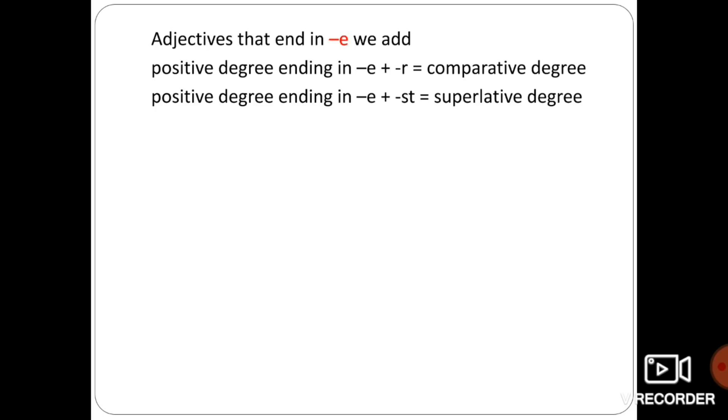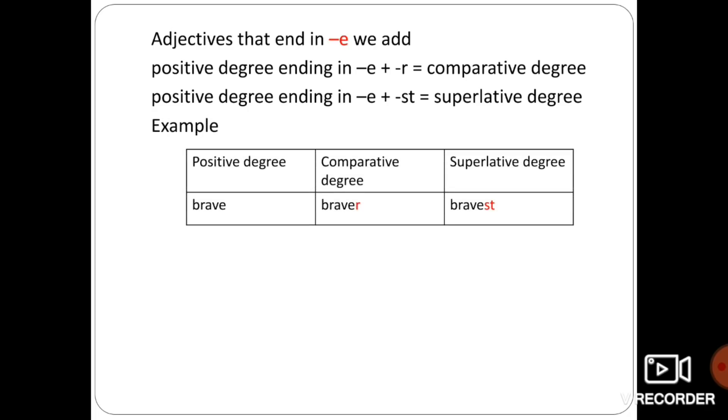For adjectives that end in 'e', we add 'r' in the comparative degree and 'st' in the superlative degree. For example, the adjective 'brave' ends with 'e'. In the comparative degree, we add 'r' — so it becomes braver. In the superlative degree, we add 'st' — so it becomes bravest. Brave, braver, bravest.